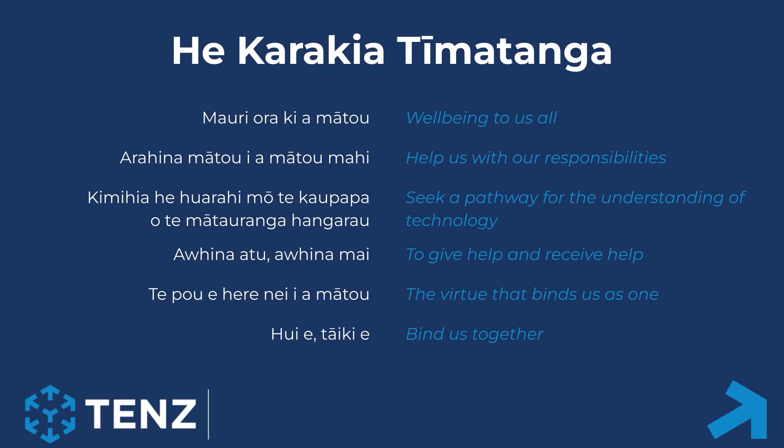Sarah is going to lead us in a karakia. Māori ora kia a mātou, arehi nā mātou i a mātou mahi, ki mihia he huarahi mō te kūpapa o te mātarainga whangarau. A whina atu, a whina mai, te pō ehere nei i a mātou, huiei taiki.